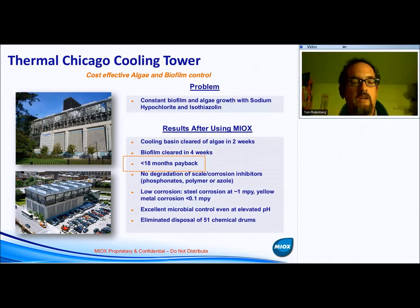Thermal Chicago has a number of systems. One installation is visible off the highway driving into Chicago from the west; there are also installations on rooftops in downtown Chicago. These facilities provide chilled water for HVAC control predominantly in summer. They had constant biofilm and algae growth issues while using sodium hypochlorite, sodium bromide, and isothiazolin. There were three motivations for switching: reduce operating costs, improve performance, and eliminate delivery of over 50 drums per year of chemical into downtown Chicago — right next to a pharmacy — that had hazardous material labels on the side.